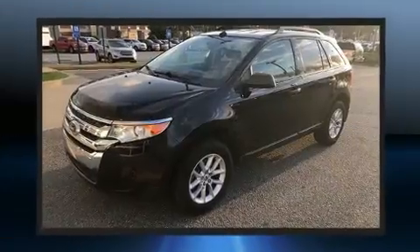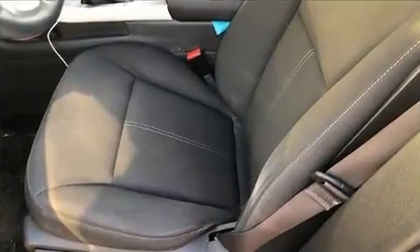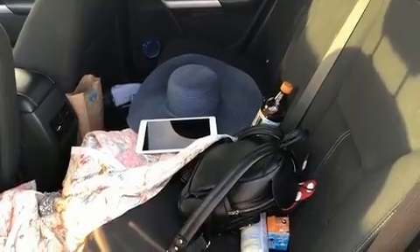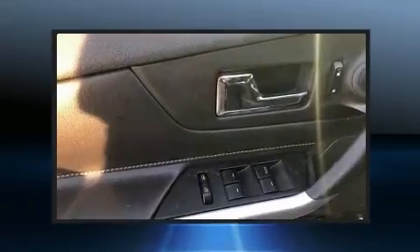Comfort and convenience were prioritized within, evidenced by amenities such as front and rear reading lights, variably intermittent wipers, adjustable headrests in all seating positions, and remote keyless entry. Premium sound drives six speakers, providing you and your passengers a sensational audio experience.